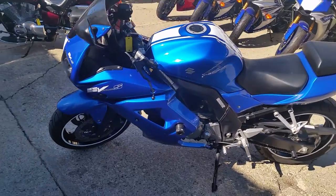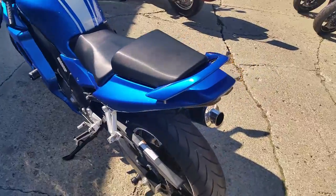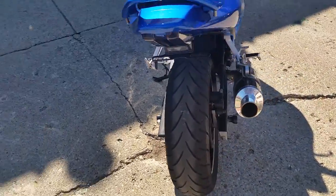We got a 2009 Suzuki SV650 — one owner sport bike for sale at $39.99. That's right, one owner.